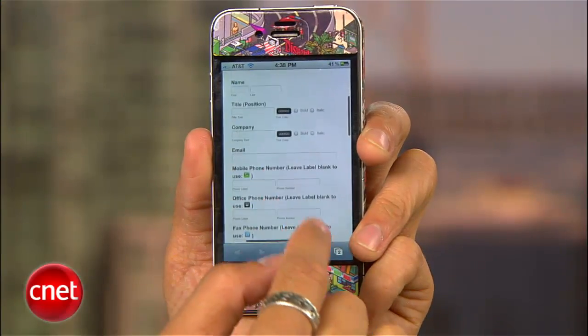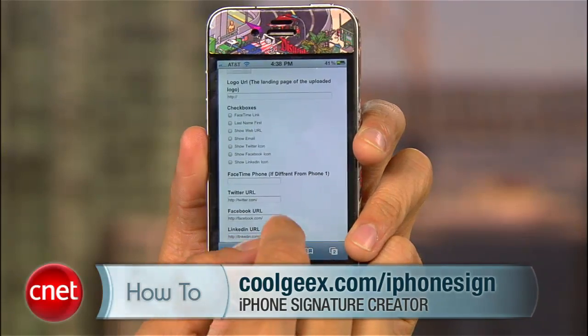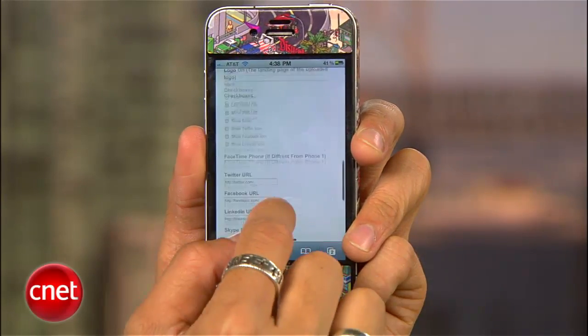Brian Tong here with CNET.com. If you're bored with the same generic email signature included on your iOS device, I'll show you how to sex it up a little with the iPhone signature creator. Big thanks to Rick Broida for this tip. First, go to the URL shown on screen — you can do this on your iPhone, iPad, iPod Touch, or your computer to create your signature.